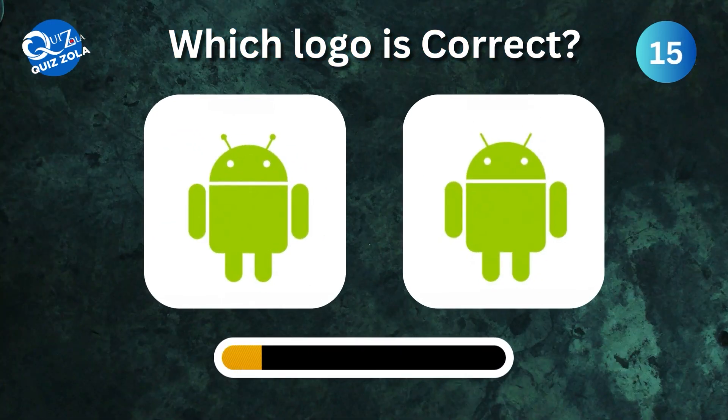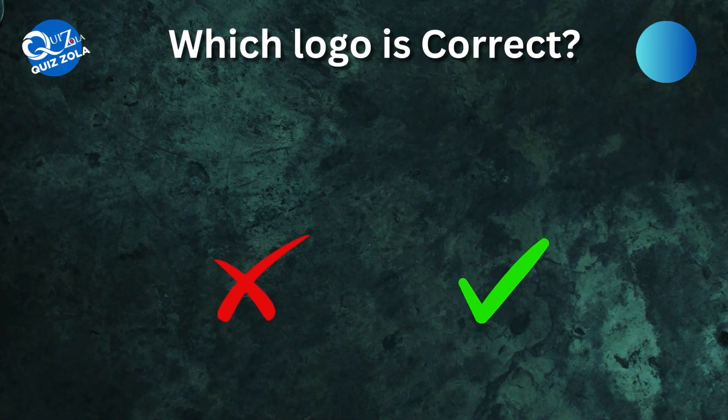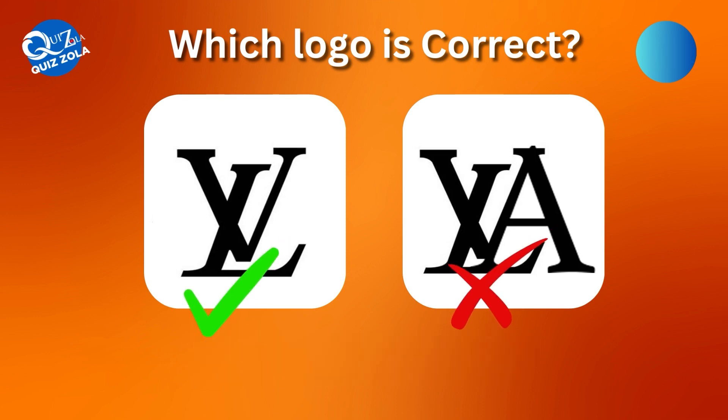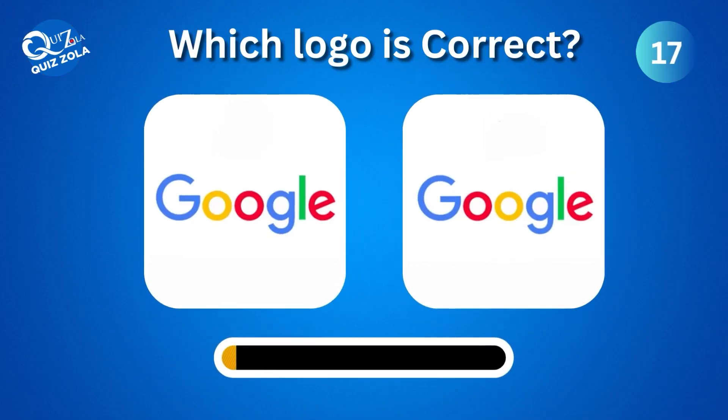Which one here is the real Android logo? Can you identify the true Louis Vuitton logo among these options? Moving on, which one is the correct Google logo?